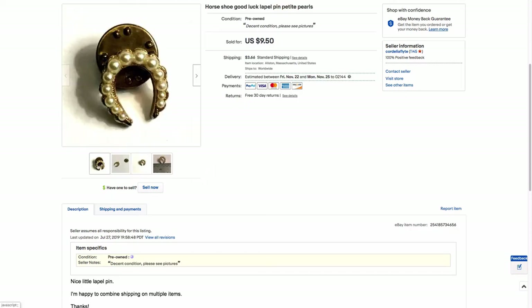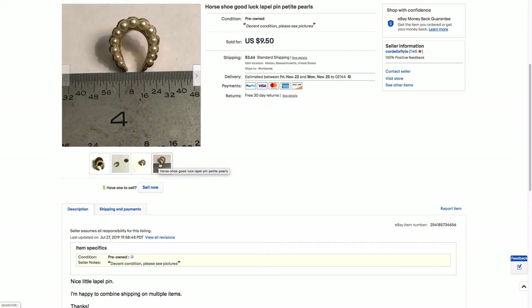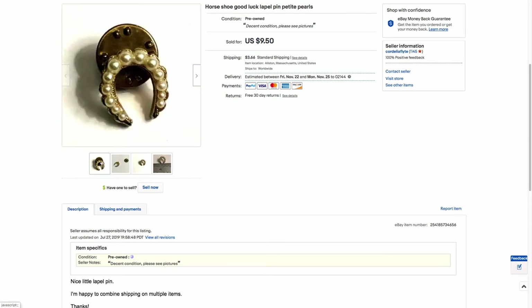Next is this little pin. It's like a tie tack or lapel pin size, teeny tiny — like a quarter inch. It's probably from the 60s, faux pearl and gold, not signed. You're probably supposed to wear it the other way around so your luck doesn't fall out of the horseshoe. I think I got this for free when I helped a relative with their estate sale, and there was lots of leftover jewelry she was kind enough to tell me to take. So it was free and sold for like $9.50. Not a big deal, but I have a lot of these types of things.